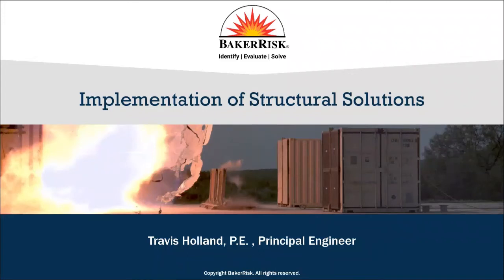My name is Travis Holland. I'm a structural engineer at Baker Risk. We have a 35-year history of partnering with our clients to manage hazards and risk through high-value services, products, and research. I want to touch on one way we manage hazards — the implementation of building solutions — and how our structural engineers move past building design to manage risk mitigation efforts for our clients.